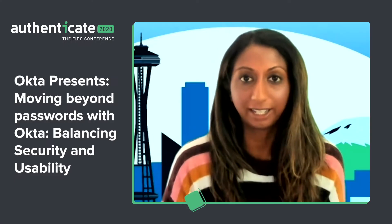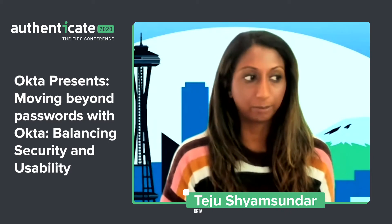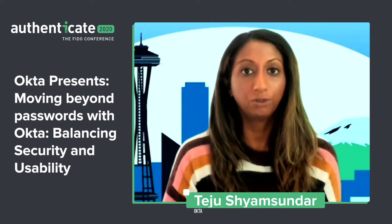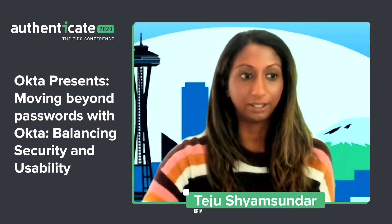Hi, everyone. Thanks for joining us today. In today's presentation, we're going to cover moving beyond passwords with Okta — how to balance both security and usability.